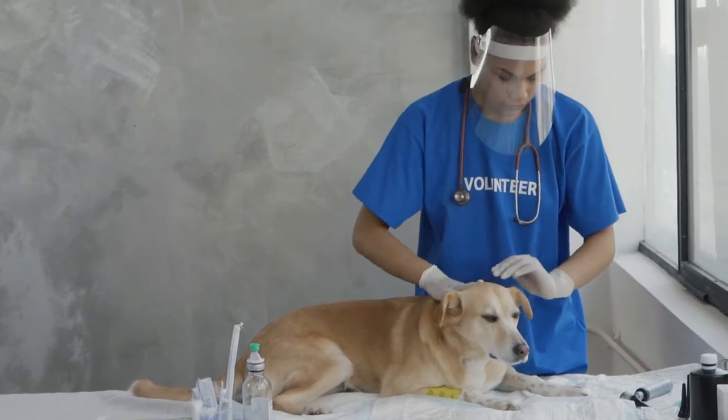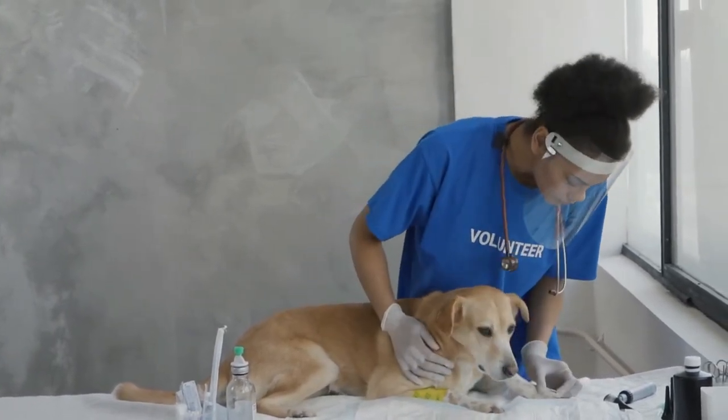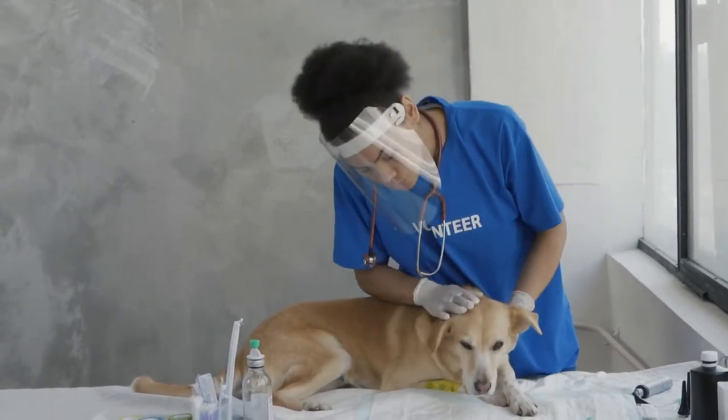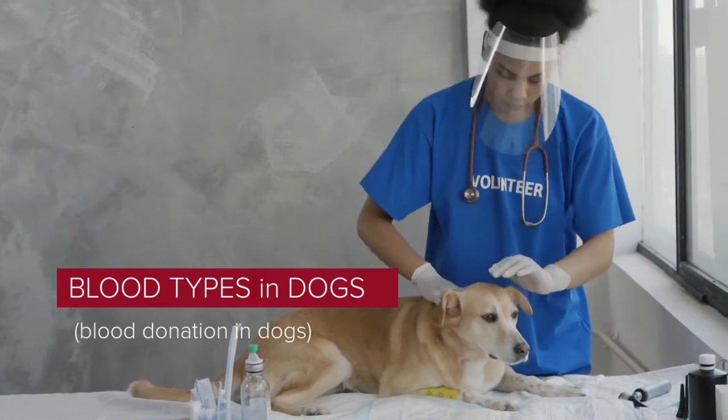It is a great satisfaction to greet you, and I hope you find yourself well, both you and your pet. In today's video we will talk about the following: blood types in dogs and blood donation in dogs. Let's find out.